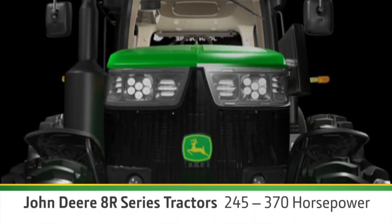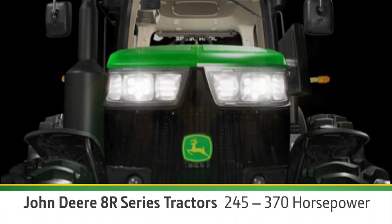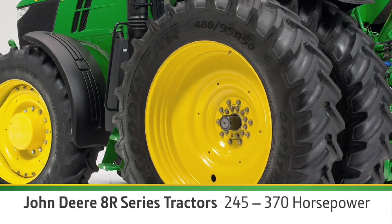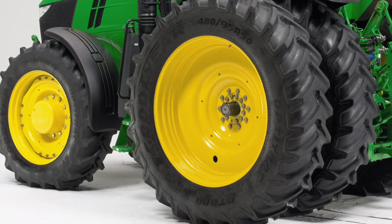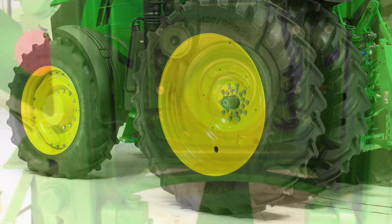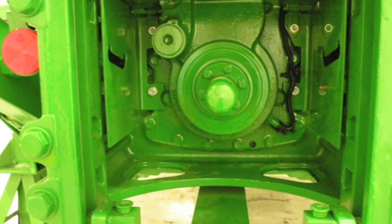In the 8R, choose your horsepower from 245 to 370. You'll get more power to the ground with optional Group 49 tires, and you'll have more ways to use that power with a new rear PTO.